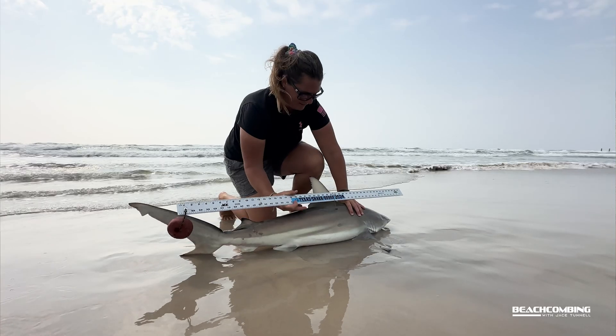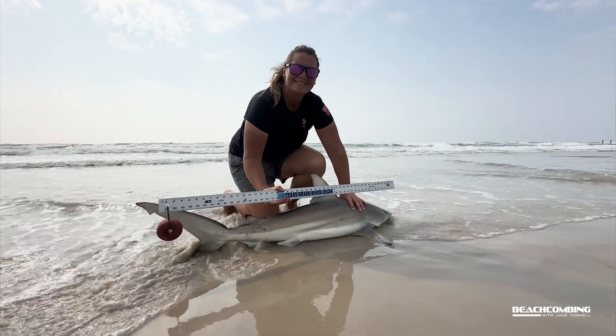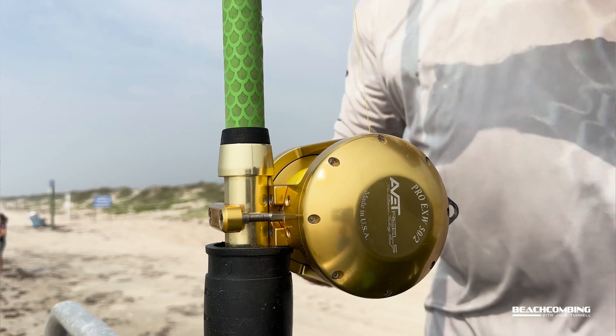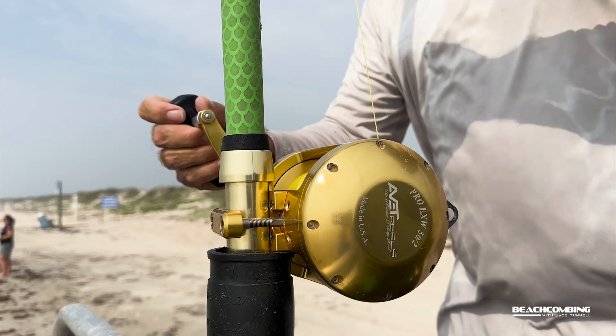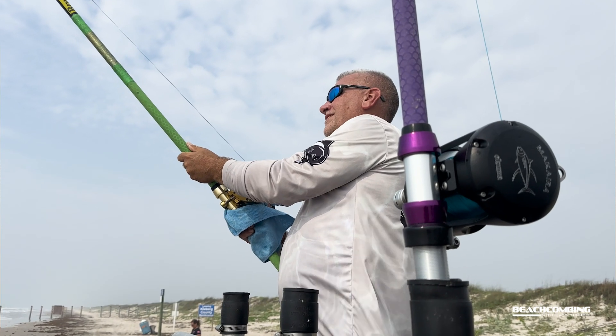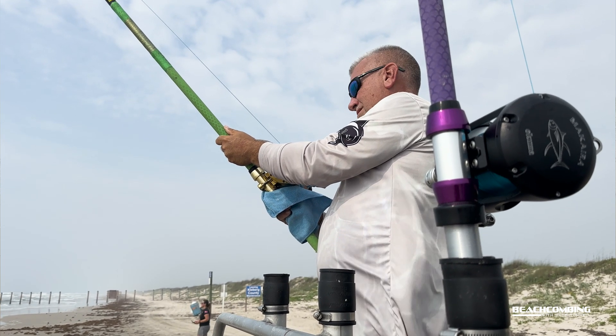Is there any kind of reward? Bragging rights! But it's a lot of fun because we're all a pretty close community. We all poke each other — you know, 'I'm ahead by 500 points.' It motivates people to get out and catch sharks, which is great for the research as well.